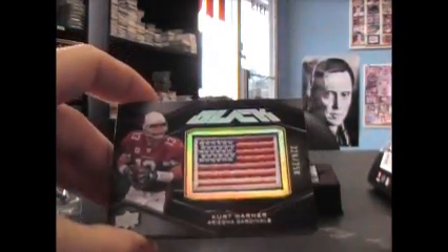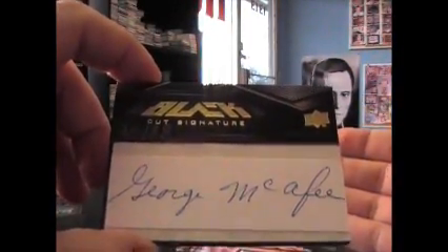Alright, let's see if we can dodge the double rookies. Starting off: Kurt Warner flag patch, $2.50. Card stop — oh, it's a cut, numbered to 88. George McAfee — there we go, $15 of 88. George McAfee, 1941 season — McAfee paced the league with a whopping 7.3 yards per rush. There's a rusher back in the 40s.